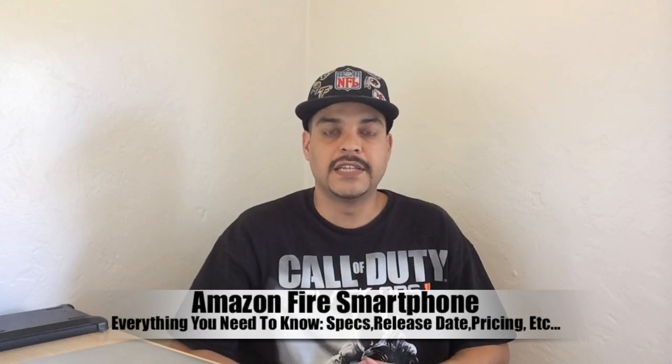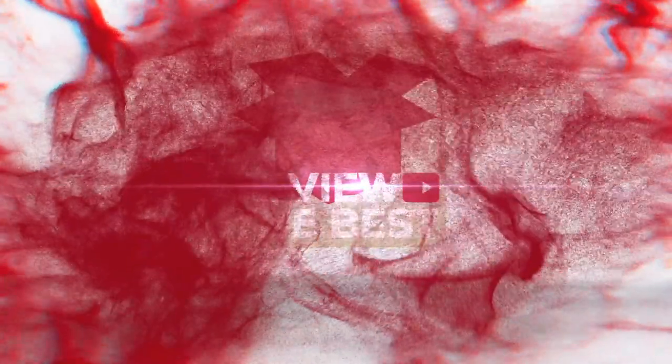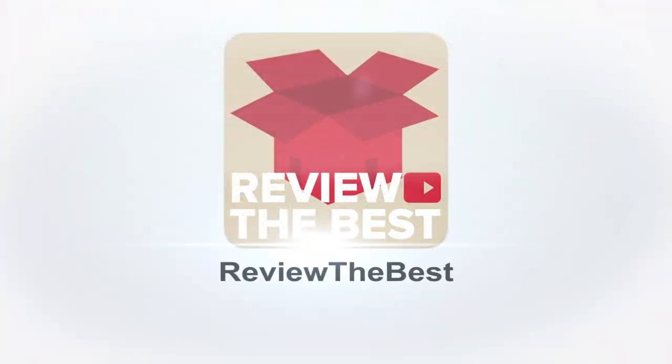Hey, what's up guys? Aaron here and today's video is the Amazon Fire Phone, Everything You Need to Know. During an event on Wednesday, Amazon unveiled their very first smartphone called the Fire Phone.